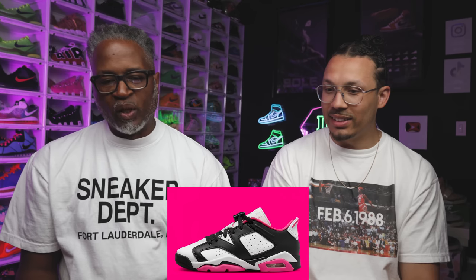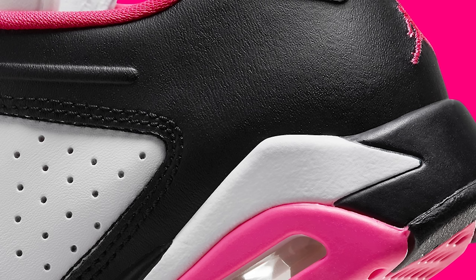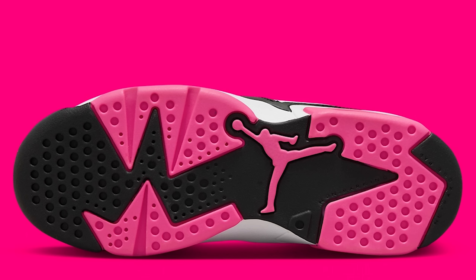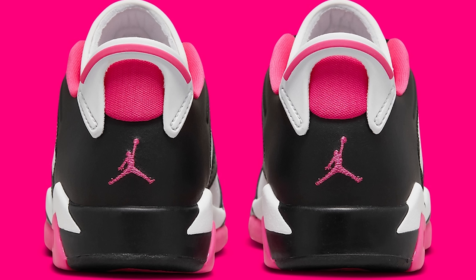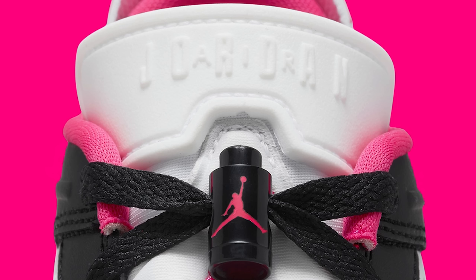There's also an Air Jordan 6 grade school low — Fierce Pink colorway. I like the color blocking, though it gives a panda vibe. Retail on these is $104. Jordan Ones cost less to make because they've been making the molds so long, which is why retail prices differ across models. Either way, it's a good-looking shoe — definitely worth it for kids.